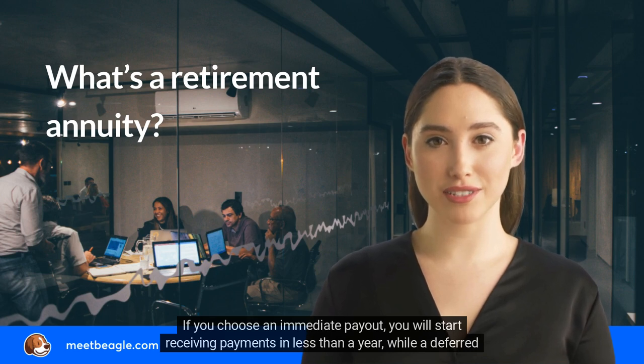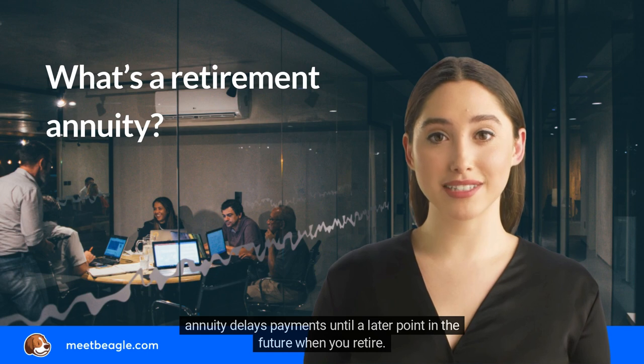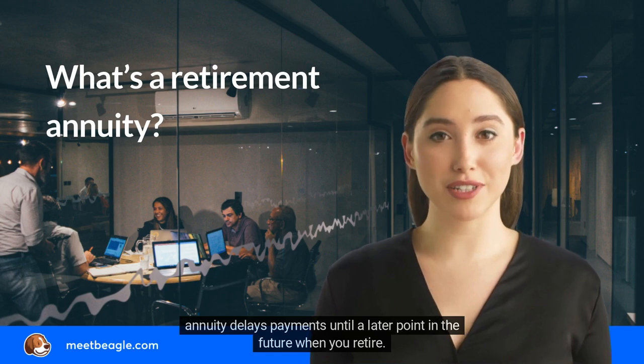If you choose an immediate payout, you will start receiving payments in less than a year, while a deferred annuity delays payments until a later point in the future when you retire.